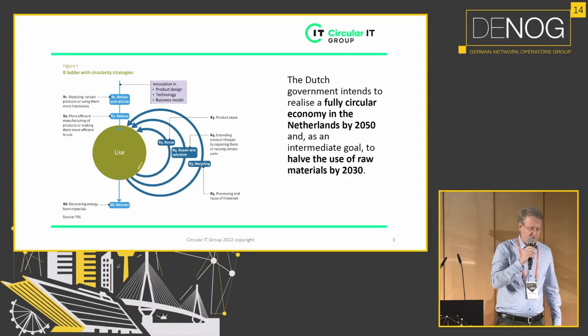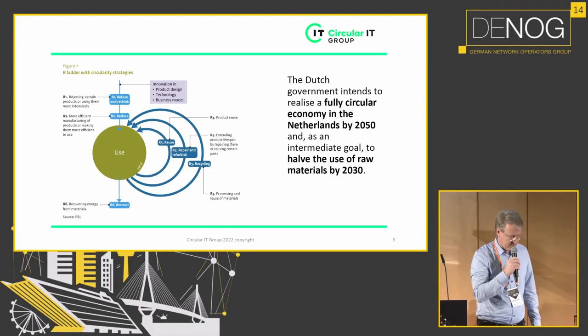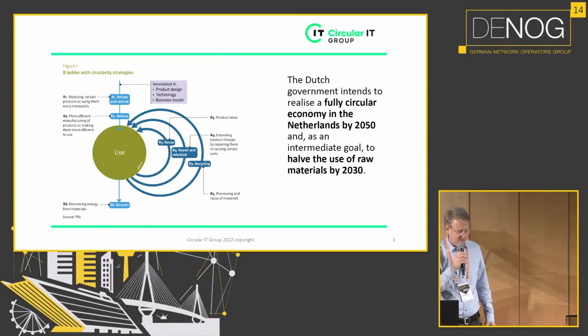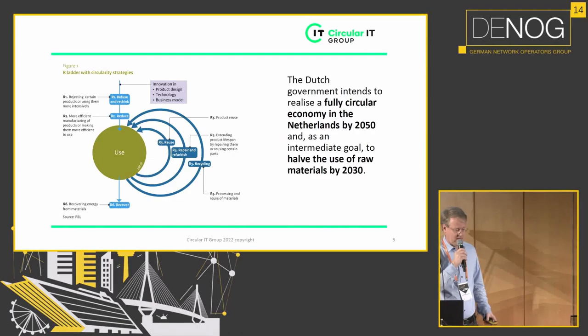The Dutch government developed R-led, or so-called Circular Strategies. It's all about: if you don't need a product, you don't buy it, or you use fewer products. And if you do use a product, reuse it, refurbish it. The last step you want to take is recycling.